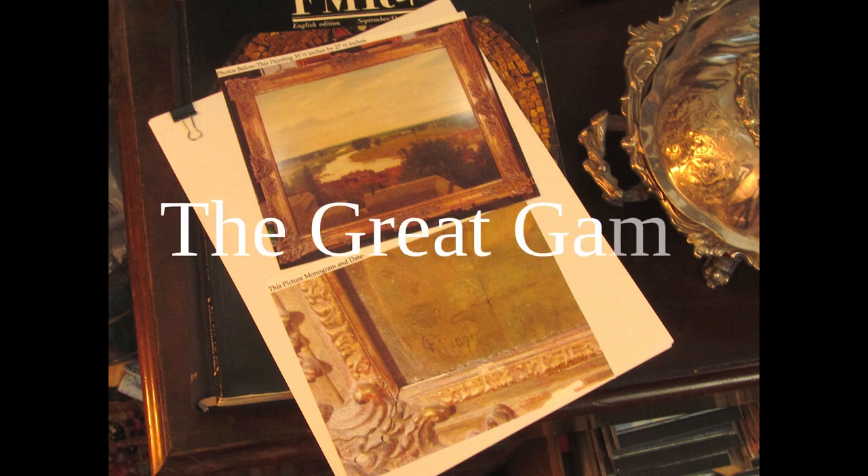I call bringing unknown works of art to life the great game — there are few things that can be more interesting and at times more frustrating. So let's follow the journey of this painting from rummage sale to full documentation. It should be fun.